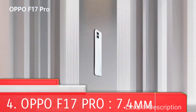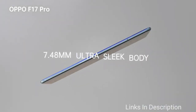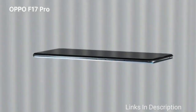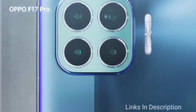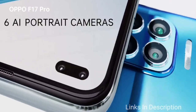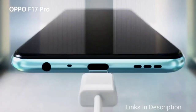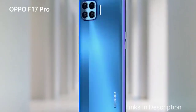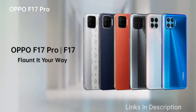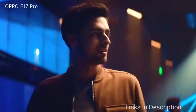Oppo F17 Pro is again one of the best slimmest smartphones of 2020 that you can buy in 2021. The Oppo F17 Pro comes with a 6.43-inch super display which gives you an immersive display experience. It comes with 8GB of RAM and 128GB of internal storage, and it is expected to be powered by a MediaTek Helio P94 chipset.